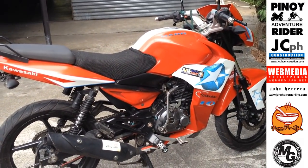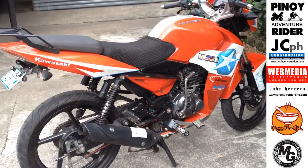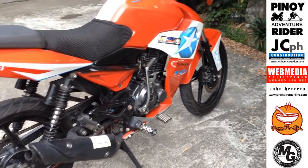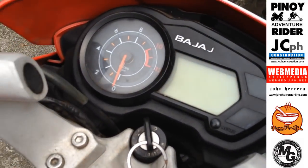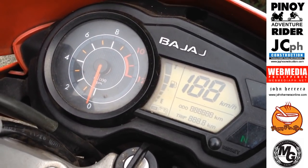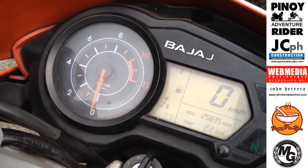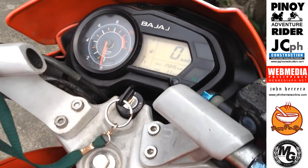Tumatakbo pa rin ng 110 kilometers per hour kahit na 200 kilograms ang karga plus yung mga gamit nila sa likod ng motor. Syempre made by Bajaj. Ito ay digital na sya. At LED.